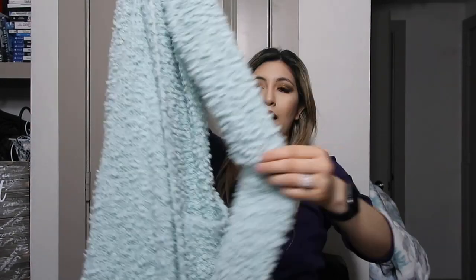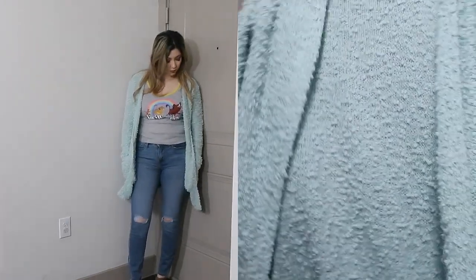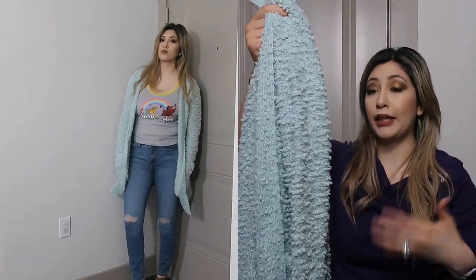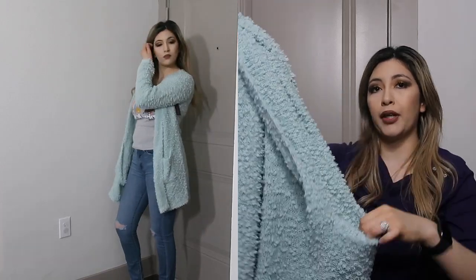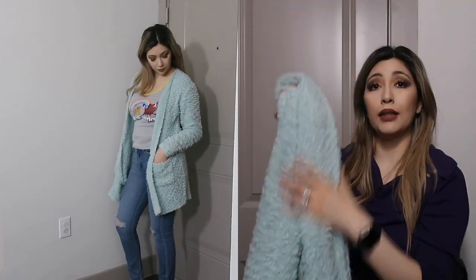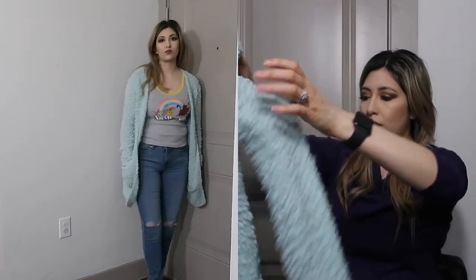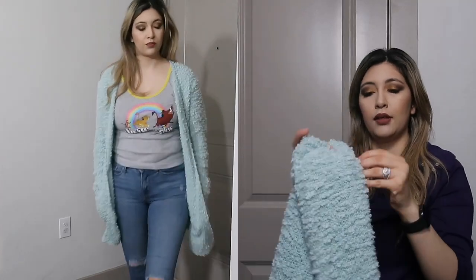I really like this cardigan — it's really soft. I saw a similar sweater but it was hard when you touched it, and I don't like that. This one feels like you're touching a blanket. I like the length too — it's not too long, not too short, just perfect. It has pockets, which I love. I got this one in a small and it fits great. The price was $16.96.